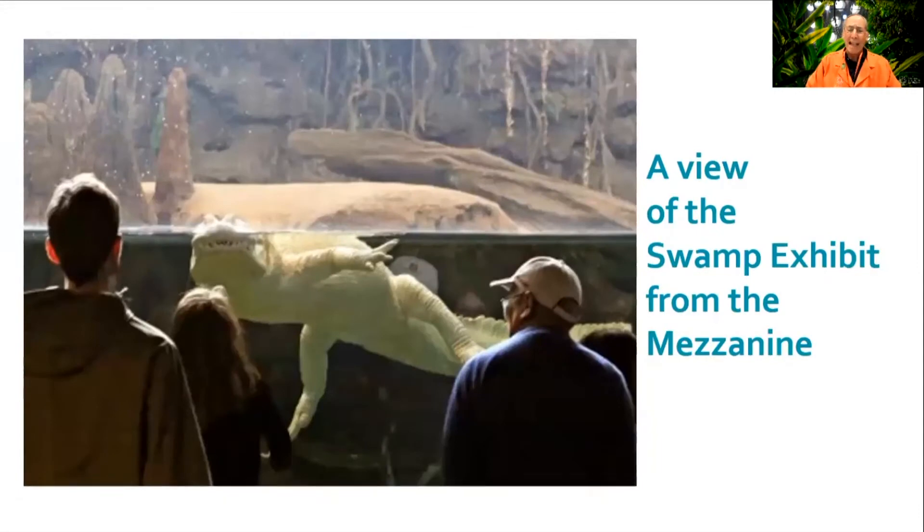We have four alligator snapping turtles here at the Academy, sharing a habitat with our albino American alligator, Claude. While it's not unusual for aquariums to house this type of turtle, these specific ones came to the Academy in a very interesting way.